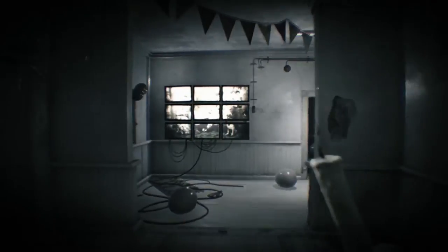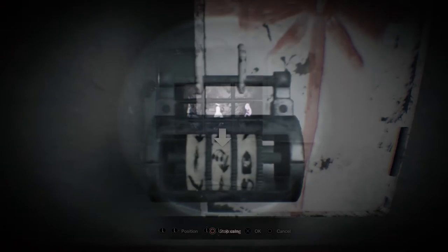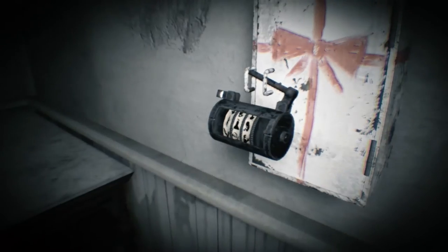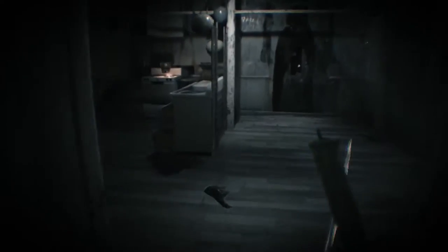Back out of the sprinklers and use the now-clean telescope to look at the monitors. This will reveal a combination. Head back into the cake room and use the combination on the lock on the small box on the wall. The combination is hanging noose, bird perched on a tombstone, and fetus. You'll find the straw doll inside the box.